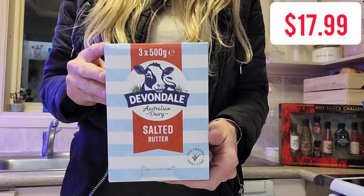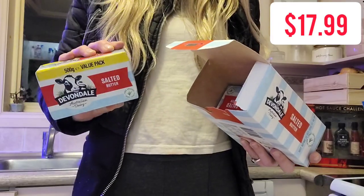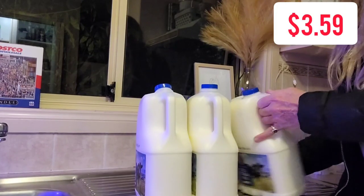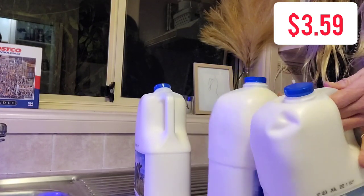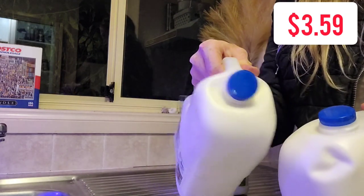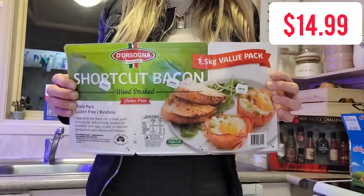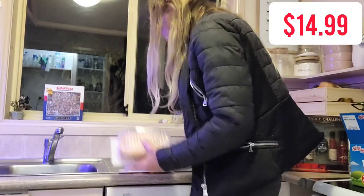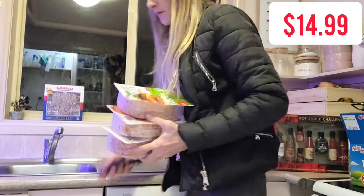I did grab a packet of the salted butter. Usually I'd only like to grab this while it's on a rebate — it comes with three 500-gram packets for $17.99 and that's not dollar-for-value since I could get 500 grams for five dollars from Woolworths, but I was already there so it's fine. The milks were $3.59 for three liters. We needed some bacon — this one is definitely good value for money at 1.5 kilos in 500-gram portions for $14.99 for the entire package, so absolute bargain.